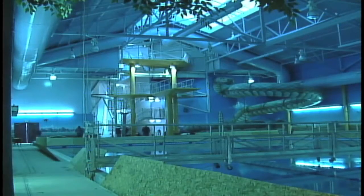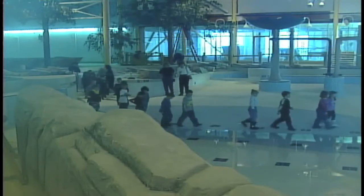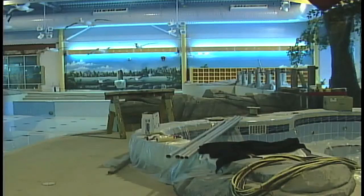When finished, the centre will have an Olympic-sized pool, a wave pool, one for the kiddies, a steam room, a water slide, and a hot tub.